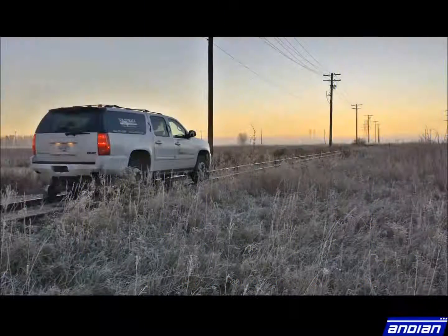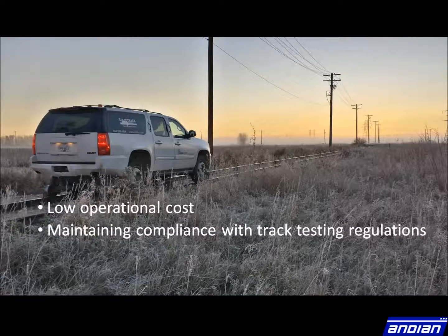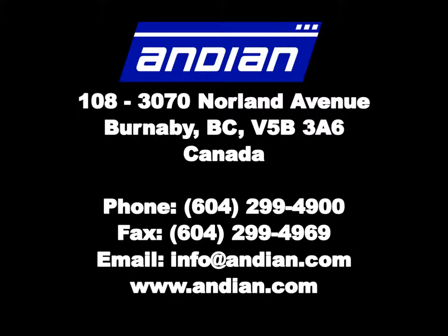Solid Track benefits railroads by keeping operational costs low, maintaining compliance for track testing regulations, increasing test frequency, and reducing derailments. Contact us to see how Solid Track can work for you, or visit our website at www.andean.com.